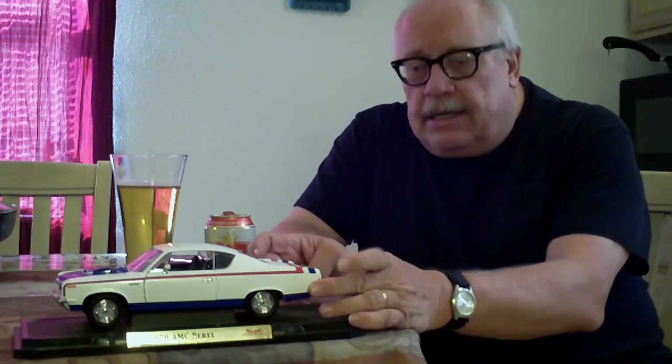I wanted to do this video because when I found this model, I got my brother one for Christmas, had it wrapped up. I also wanted to give him a present, but I made him promise he would never ever get rid of it, and he said okay. So he opens it up — it's the Rebel Machine. He told me, 'You're never going to let me live that down, are you?' I said, 'No, I won't.'